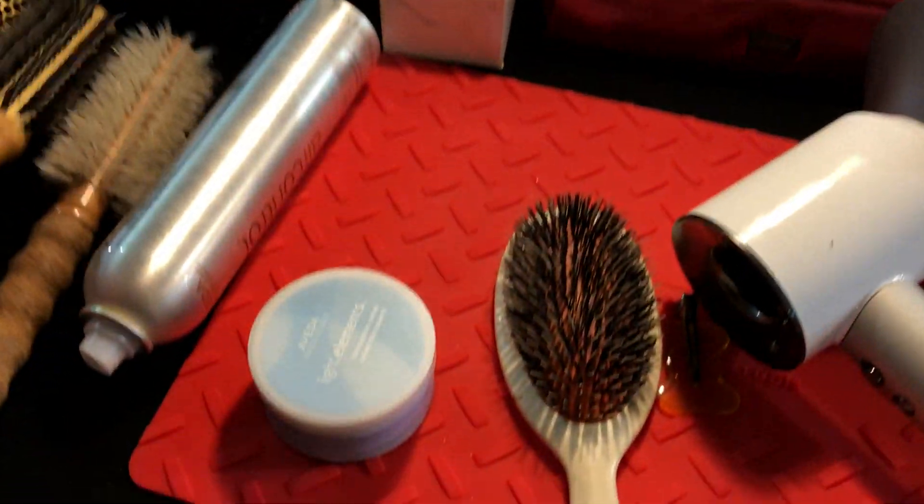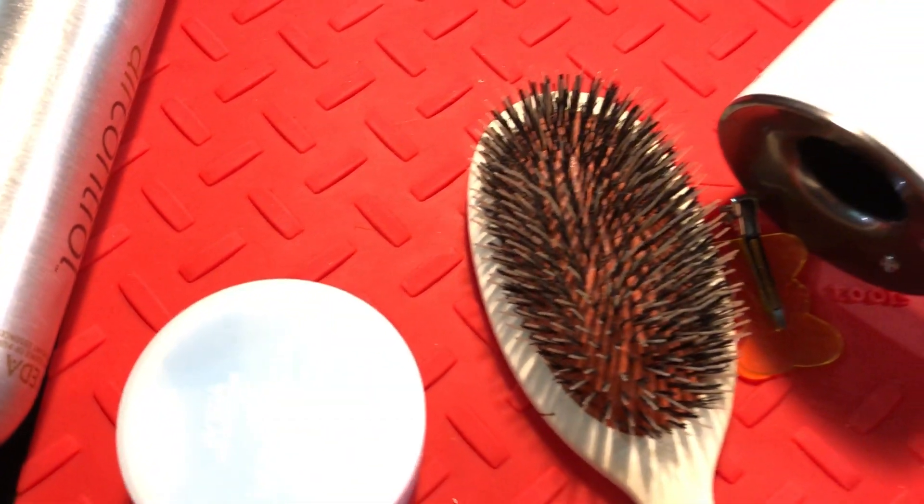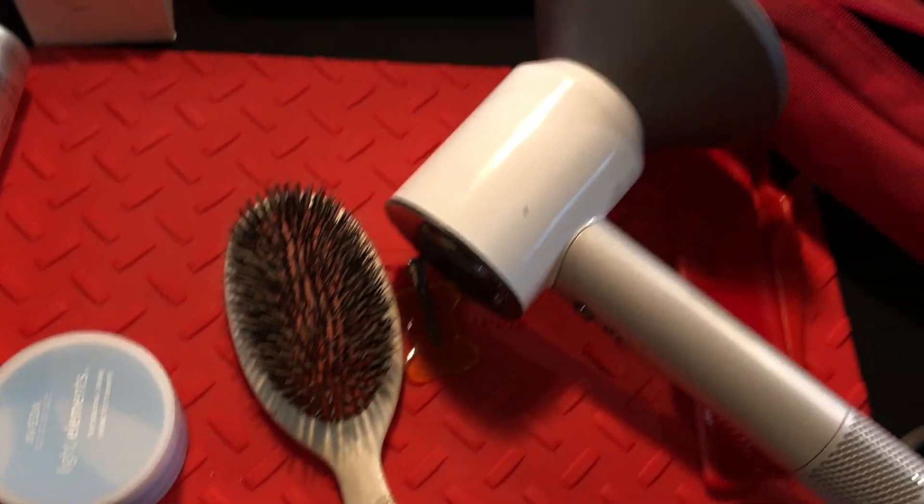Our Session Tools — which we should point out. This is the Our Session mat and the brush. What's really cool about this mat is if you put a hot appliance on it — we had a mat that changed color, but in extreme heats it would stay that color, so we had to change that. It's a really cool line of hair appliances for hairdressers, by hairdressers.